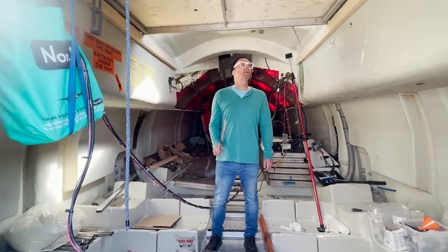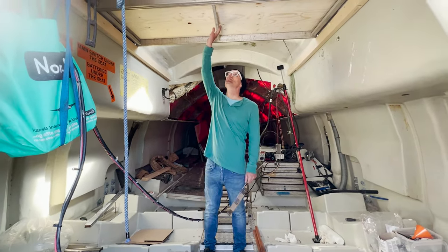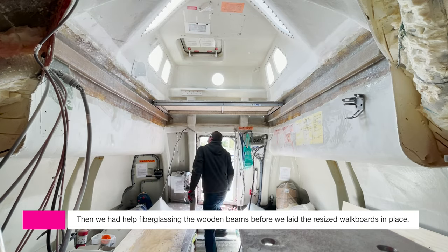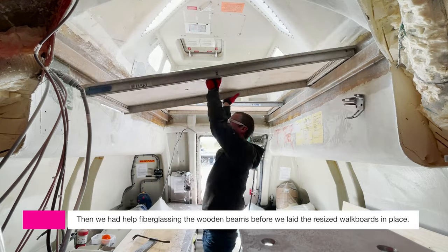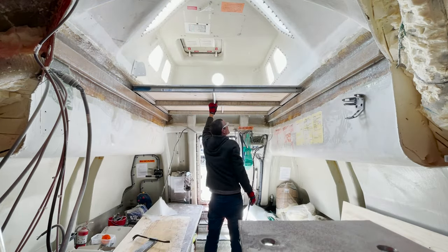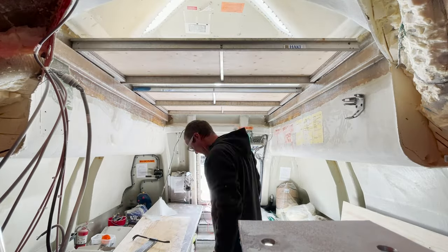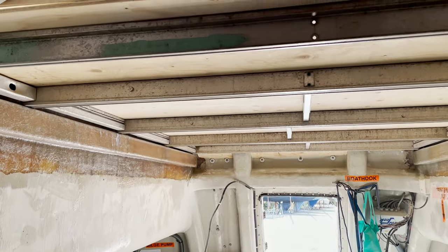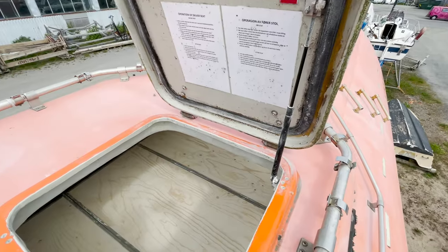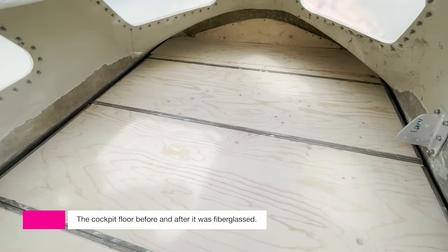Look at that height under the roof — touch it with your hand! We had the wooden beams fiberglassed before we could put back the refurbished walk boards. And here you can see the cockpit floor — like before and after it was fiberglassed.